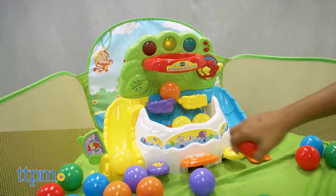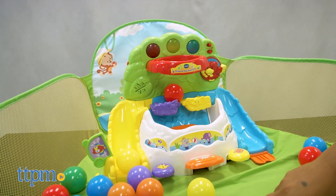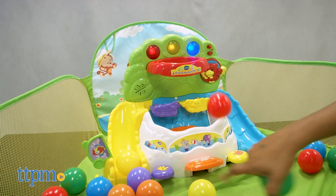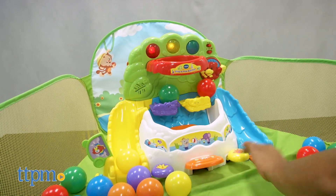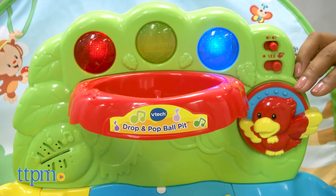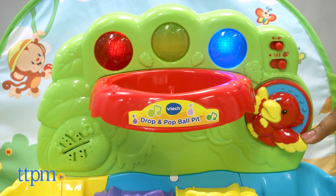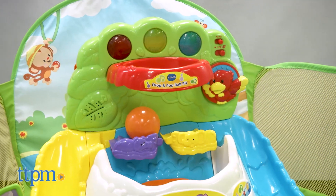An electronic basketball hoop encourages kids to toss the ball into the hole to activate sounds like counting. Watch the balls come rolling down the slide. Colorful buttons play animal sounds and fun music. This activity panel is wide and stable, making it ideal for babies.